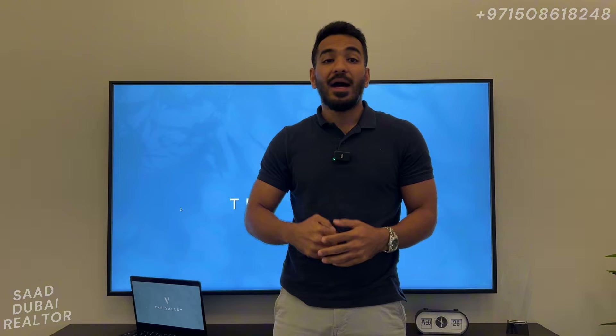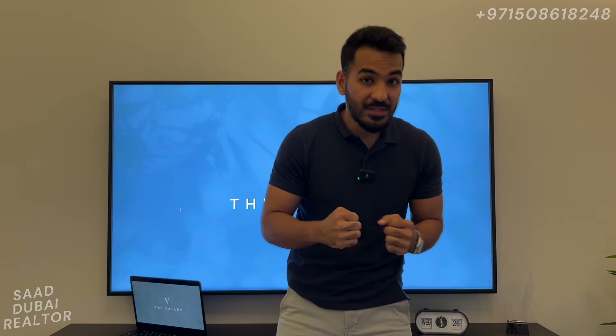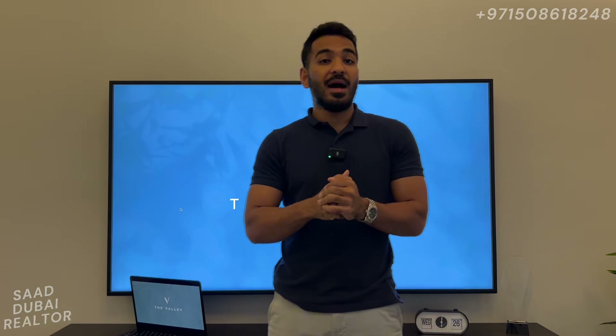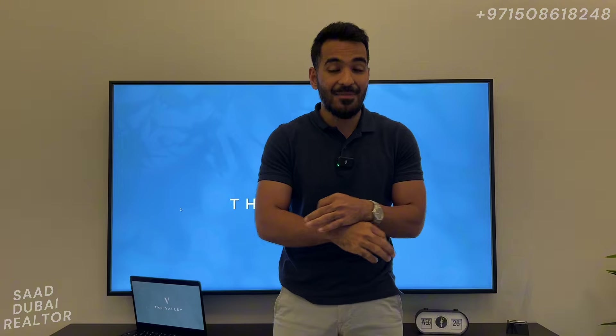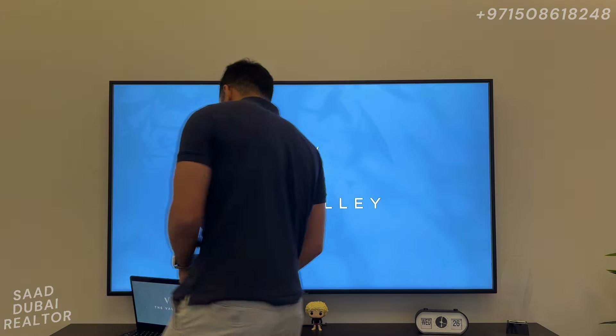I want to keep my audience posted about Phase 2 of the Valley, coming up very soon. The announcement has been made. They've shown us how Phase 2 is going to be looking, what to expect, and it looks absolutely amazing. I just want to show you a quick presentation and analysis on the Valley Phase 2 and why this is going to be the hottest townhouse opportunity in 2024.